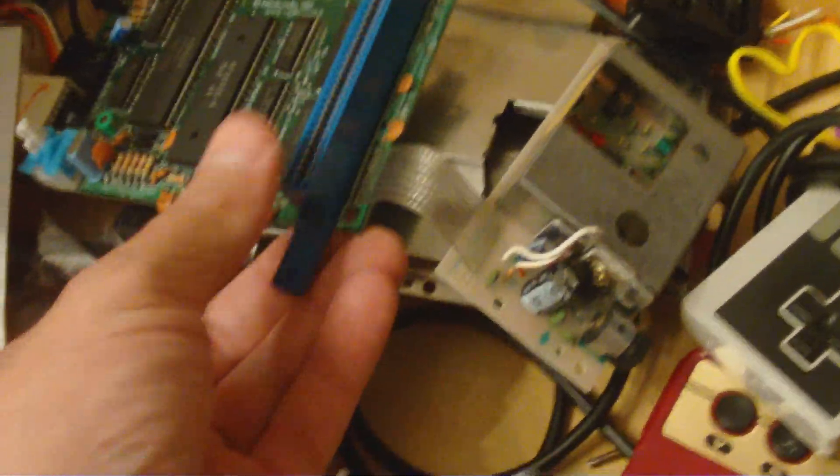Let me show you real quick one of the coolest things about my bathroom — besides the obvious. Over here in the drawer I have the inside of the Famicom when I took it apart, and a couple controllers in here.